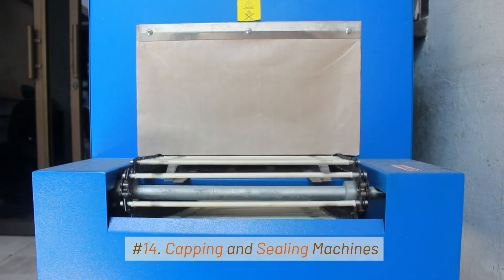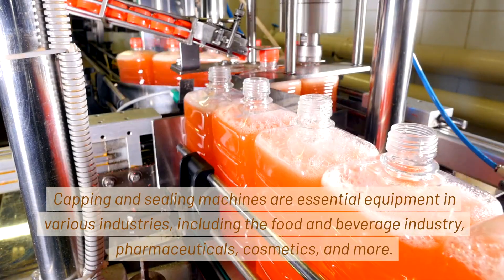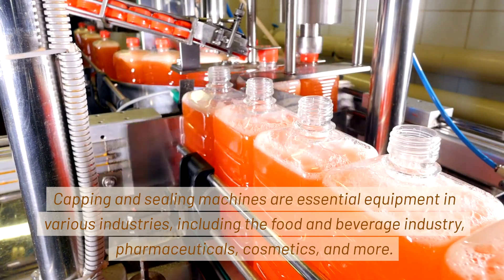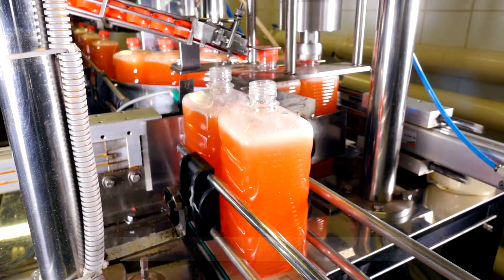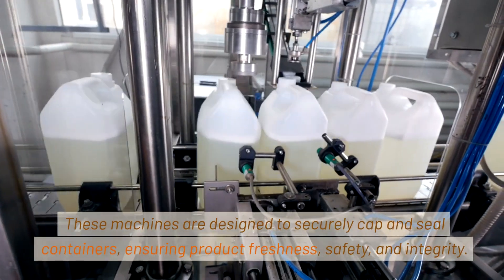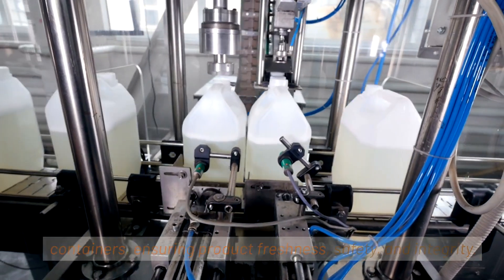14. Capping and Sealing Machines. Capping and sealing machines are essential equipment in various industries, including the food and beverage industry, pharmaceuticals, cosmetics, and more. These machines are designed to securely cap and seal containers, ensuring product freshness, safety, and integrity.